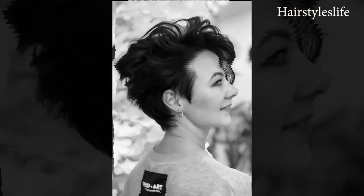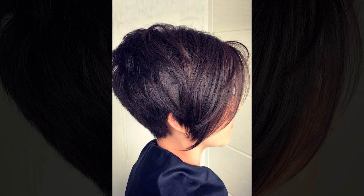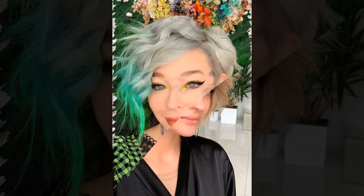The asymmetrical nature of the cut allows for personalized variations, with options to play with different lengths, angles, and styling techniques to achieve a customized appearance. Whether styled sleek and polished, or tousled and textured, asymmetrical pixie cuts offer endless possibilities for creativity and self-expression.